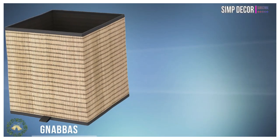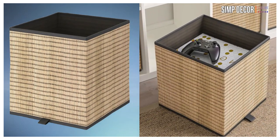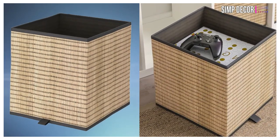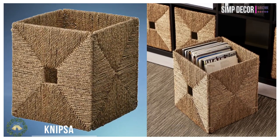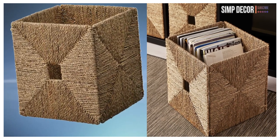9. Storage Baskets. Storage baskets are great for a multitude of reasons. They can go anywhere in your apartment — whether you use them to hold sweaters in your closet, books and DVDs in your living room, or towels in your bathroom. They're super-functional and make any space look chic and tidy as well.